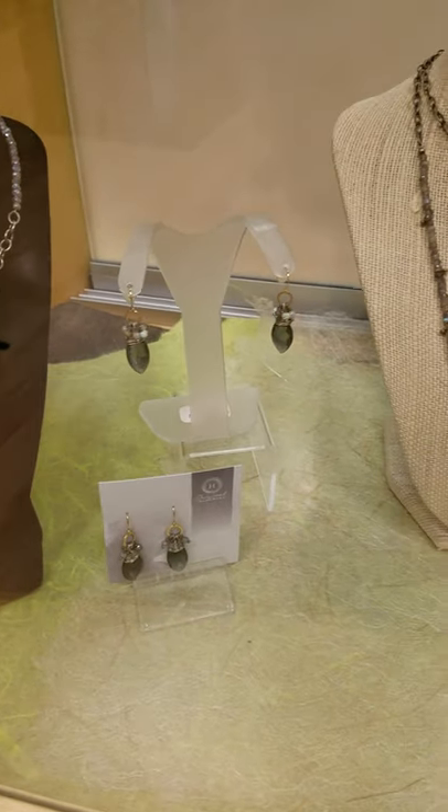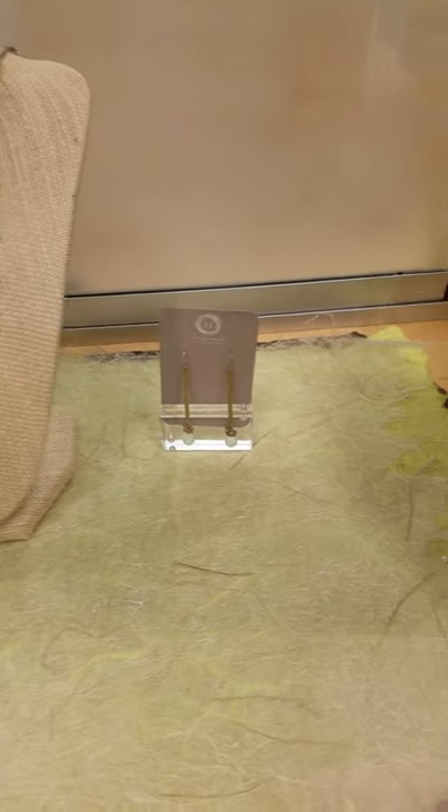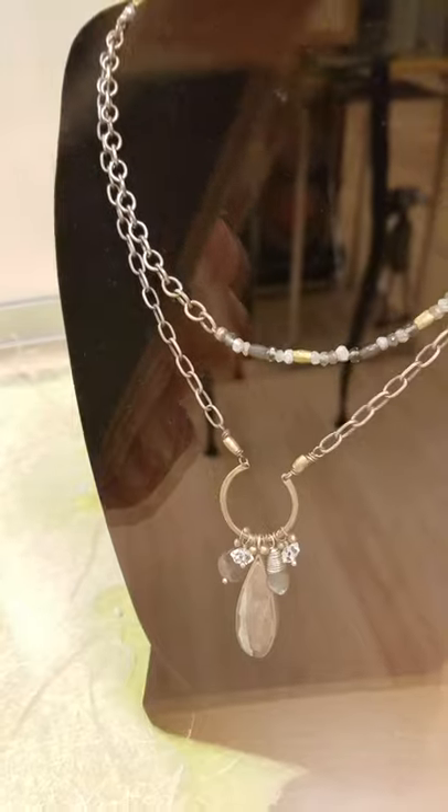These are Labradorite, which is my absolute favorite stone in the entire world. I just absolutely love them. Look at how yummy that necklace is if you can see that. Fantastic.